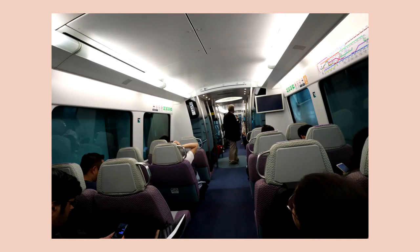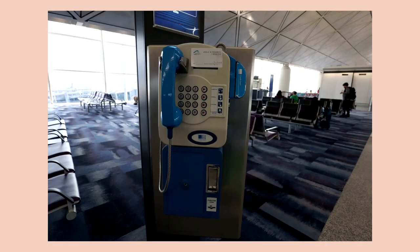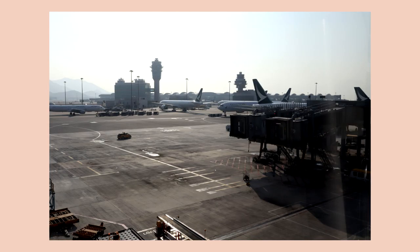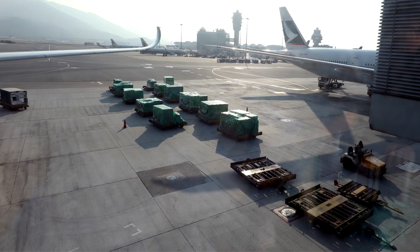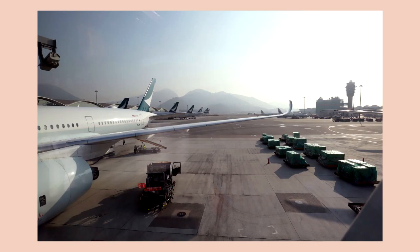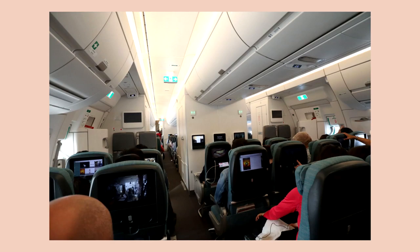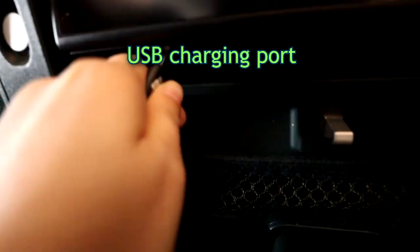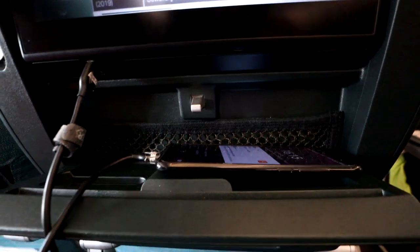Then I took the airport express train that took me directly to the airport. Upon arrival, I went straight to customs and then the boarding gate since I was able to do in-town check-in already at the IFC. The layout of the pouches and folding table on the flight home is a bit different because it's a different plane model, but there's still a USB charger, a little phone pouch, and a mini folding cup holder.